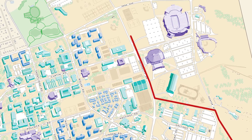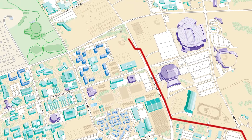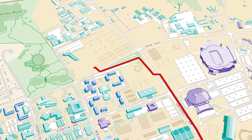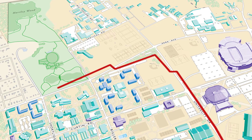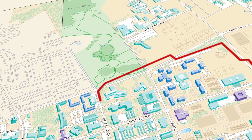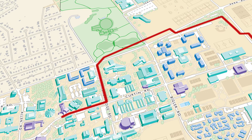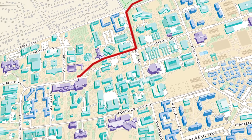The line continues beneath Curtin Road, past the parking lots until you get to Jeffrey Field, and then we cross over underneath University Drive right there at the women's softball field until we get to Bigler Road.